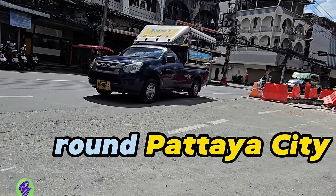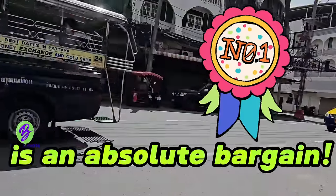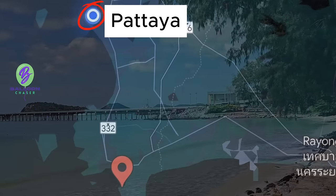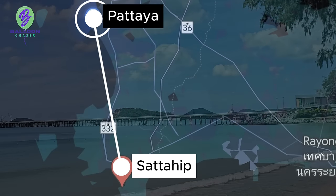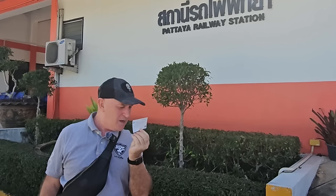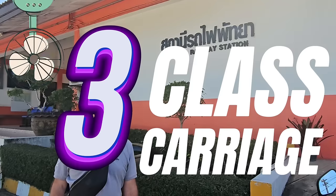Most people think traveling around Pattaya City on a BART bus for 10 baht a journey is an absolute bargain. But what if I told you there's a train that goes from Pattaya station 50 kilometers all the way down to Sattahip and the beaches there, and you'll get change from 10 baht. Here is my ticket and that has cost me 9 baht one way in a third class fan-cooled carriage. Let's find out what it's really like.